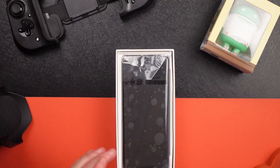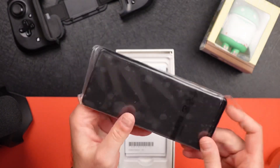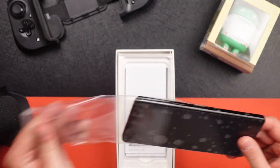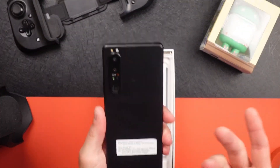We'll go over the specs real quick. In typical fashion, there's Sony putting it in a bag—toss it aside. And then you have the frosted black, matte black finish, so it should not show as many smudges and fingerprints.